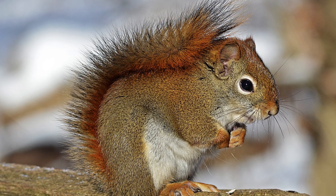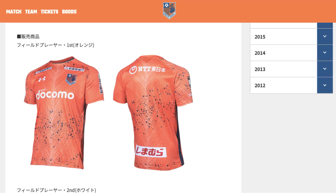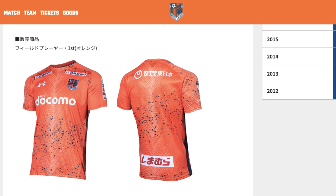Omiya Ardija have also looked to their mascot for ideas. Ardija and their home city of Omiya both use the squirrel as a symbol. So Ardija have used a squirrel tail motif in this year's shirt. And the dots represent the energy of the supporters.